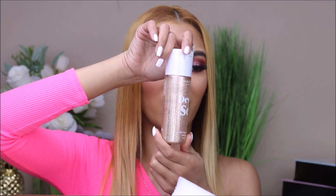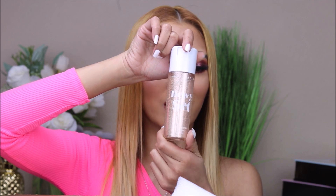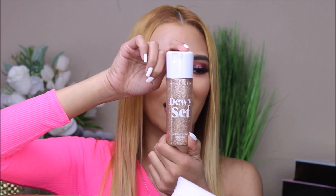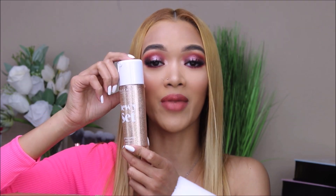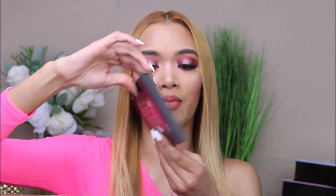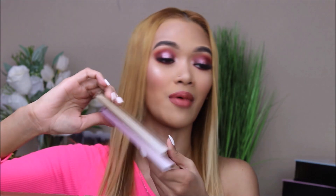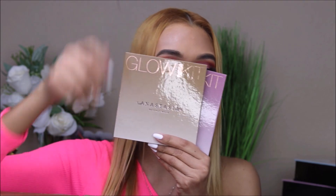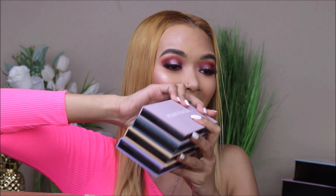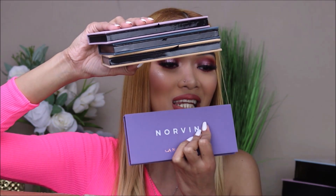I actually wanted to buy one of these because I've seen and heard a lot of cool things about it, and the packaging is so pretty. Have you guys tried this already? Let me know in the comments down below. Contour cream kit — I already have this one. We also have Glow Kit highlighters, and the palettes: Soft Glam and the Norvina palette.